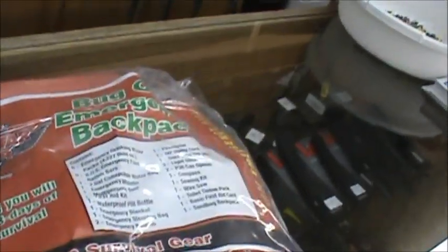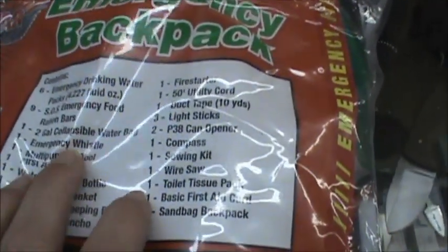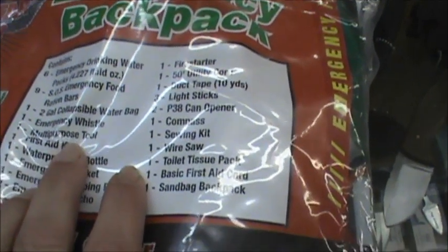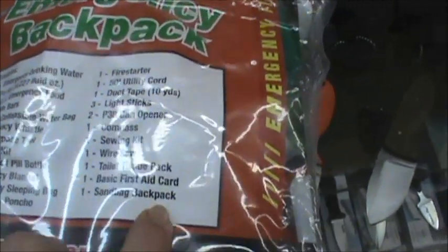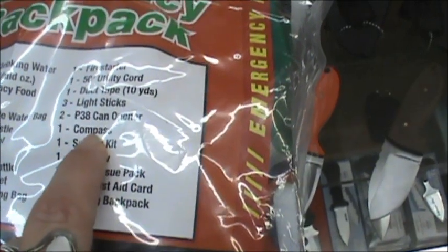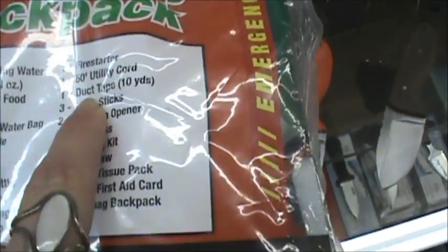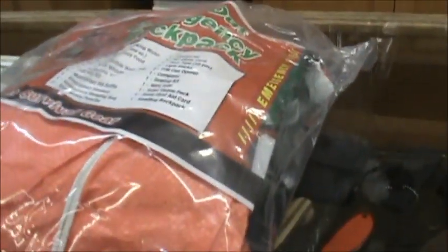If you haven't got your bug out bag started yet, he's got a really cool bug out emergency backpack here. It's got drinking water, food bars, a water bag, a whistle, multipurpose tool, first aid kit, pill bottle, blanket, sleeping bag, poncho, backpack, first aid card, toilet tissue, a wire saw, sewing kit, compass, can opener, light sticks, duct tape, paracord, and fire starter — all for under 60 bucks. You'd have to pay shipping, but let me know if you're interested.